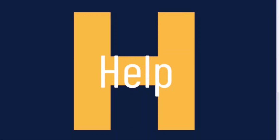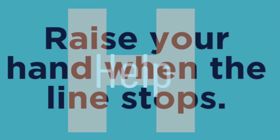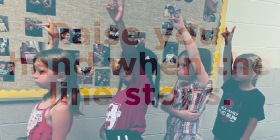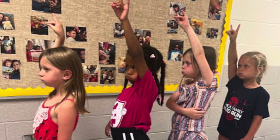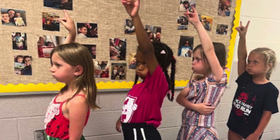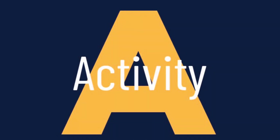In the hallway, if you need help, you will simply raise your hand and wait for an adult to call on you. We are walking in the hallway, going from one place to the next, trying to move forward with our day as learners.